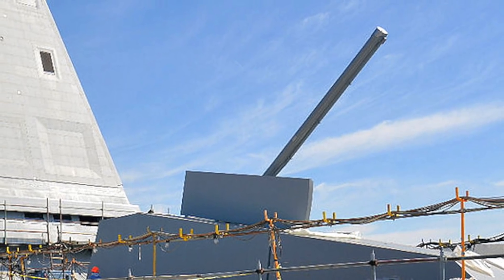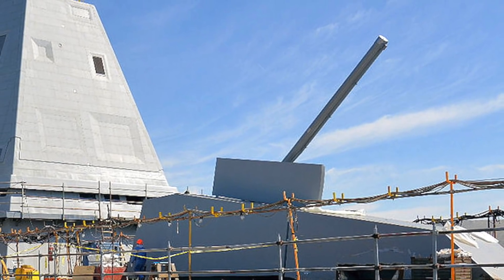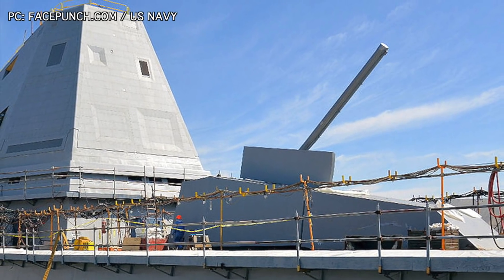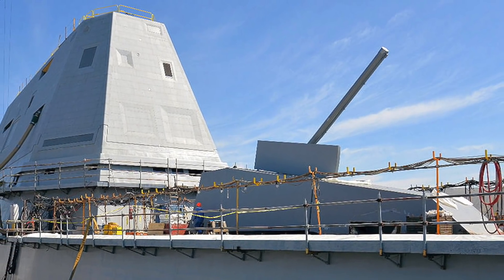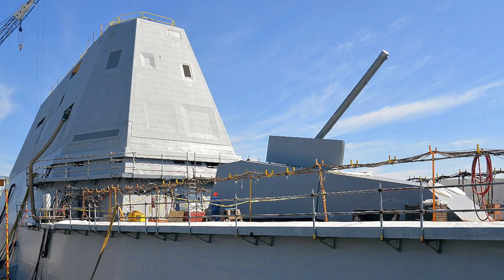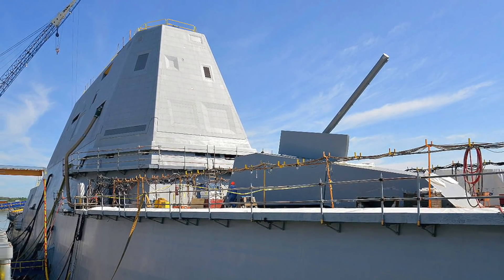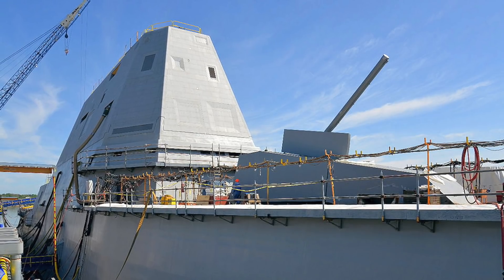USS Michael Monsoor has two 155 mm caliber advanced gun systems to execute long-range artillery strikes at a range of more than 100 km. Currently the guns are lacking ammunition — the Land Attack Projectile (LRLAP) developed for this purpose was rejected due to its very high cost of $1 million per shell. The U.S. Navy is yet to select a replacement but is already evaluating multiple options.